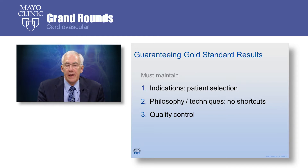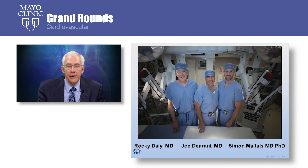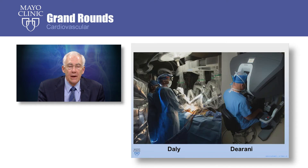The thing we want to do is maintain very good outcomes, and that means we need to select patients properly. Some patients are not good candidates for this. We want to avoid shortcuts and use the very same technique that we use with standard conventional open surgery, and we monitor and control our outcomes. All patients get a CT angiogram in advance to make sure that they can have femoral cannulation for cardiopulmonary bypass and that it will be safe to go ahead with the robotic approach. There are three of us at Mayo Clinic involved with these robot operations: myself, Rocky Daly, and my colleagues Dr. Joe Duraney and Dr. Simon Malte.